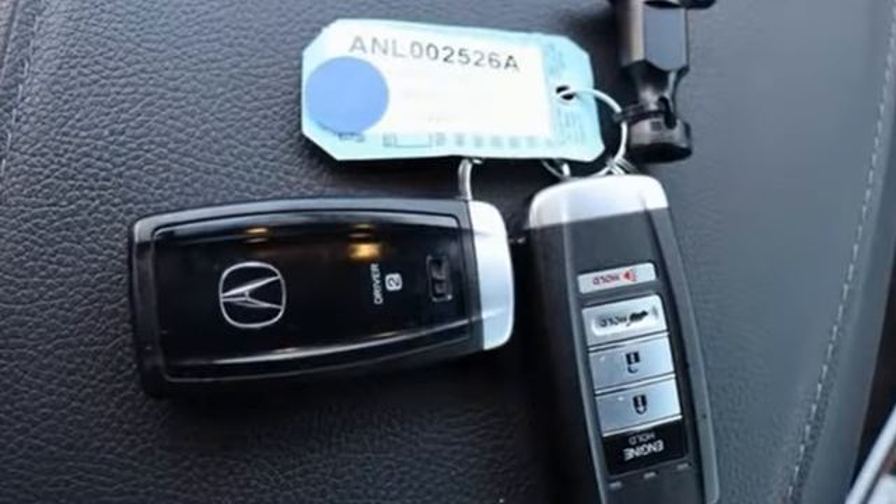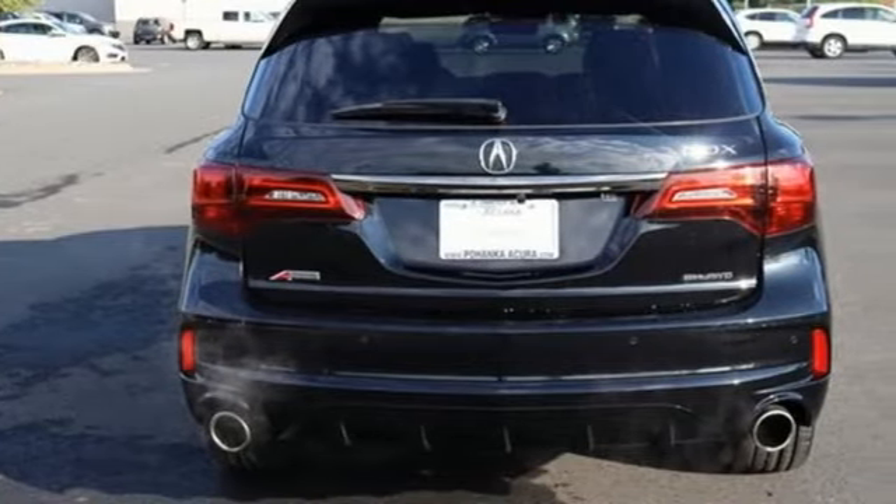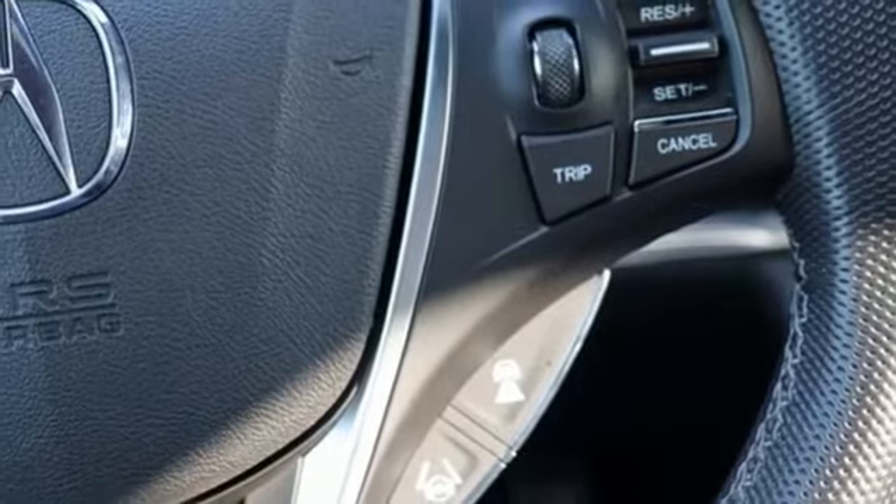Front and rear parking sensors, Apple CarPlay, Android Auto, dual zone climate control, Bluetooth streaming audio, V6 engine.